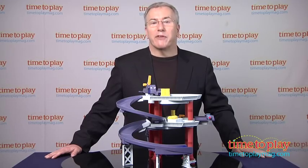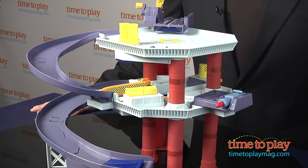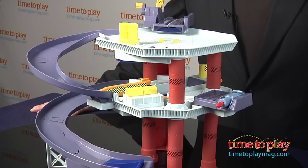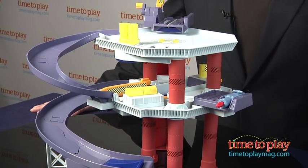For the most fun, you'll want to get more of the quick changers 1:55 scale cars. We tried playing with this with regular 1:46 scale die-cast cars and though they work — kids will naturally do that — they don't work as well with all the different tricks.